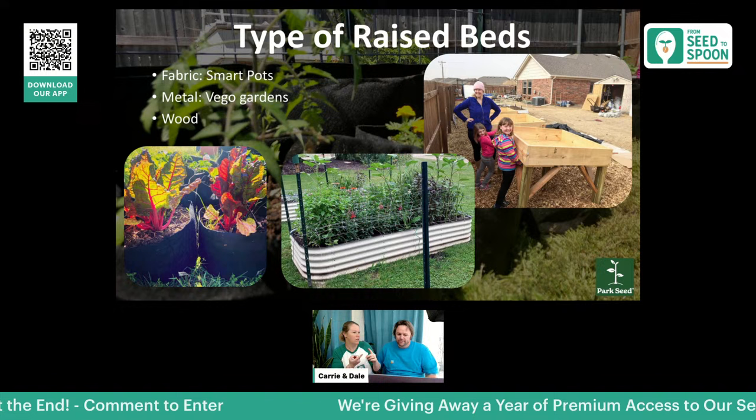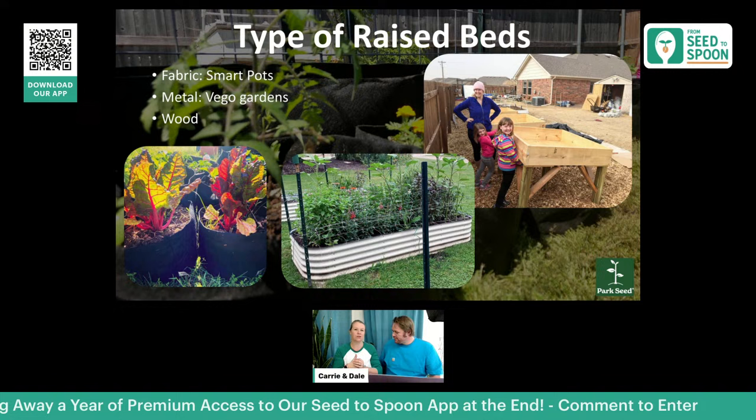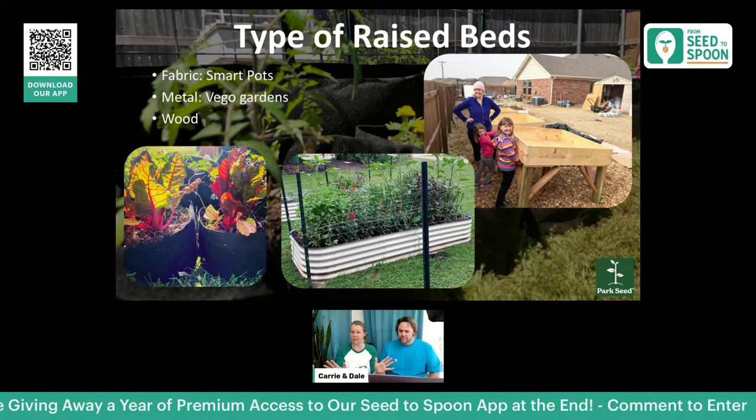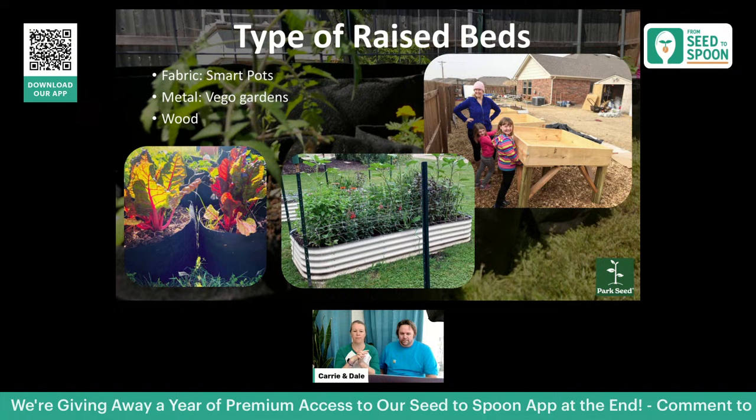Smart pots range from about three gallons all the way up to a huge 100-gallon round raised bed, so there's something for everybody. They also come in all shapes — not just round. They have long skinny ones called their long raised beds that you can put up against a wall, fence line, or the side of a house, which works really well for small spaces.